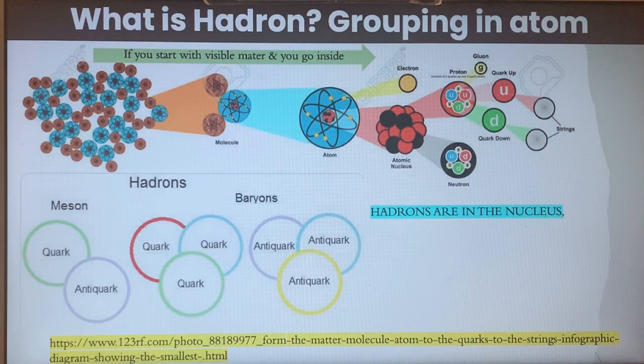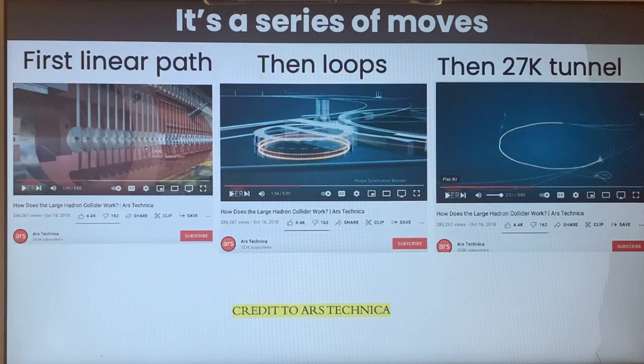That is the rationale for the short form. Hadrons can be accumulated and formed in many manners, but that's not important for this conversation. What happens in this machine is that protons are first accelerated in a linear path, then loops are created to keep accelerating, and then they're sent through the 27-kilometer tunnel that exists in this installation.